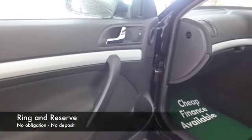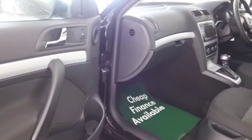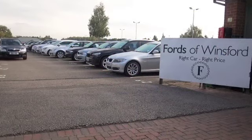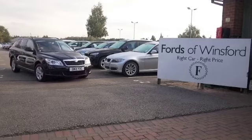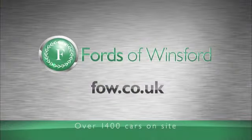Why not ring and reserve, speak to Jackie and her team in our call centre, we can hold this car for you for up to 48 hours until you can get here, there's no deposit and no obligation, and if you bring your licence with you, you can have a test drive with no problem. Come and discover this great car for yourself at Fords of Winsford.